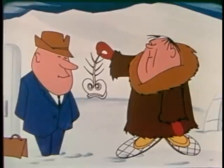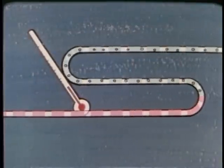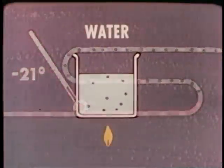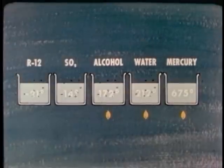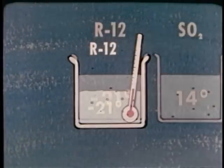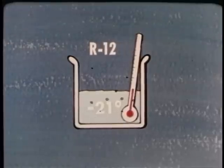Now let's consider some additional points that many refrigeration students have trouble understanding. In the evaporator, the temperature may be very low — perhaps 21 degrees below zero — and yet the refrigerant is boiling. How can anything boil at such a low temperature? Water boils at 212 degrees, but other substances boil at other temperatures, some higher than water, some lower. The refrigerant known as R12 boils at minus 21 degrees. There's no mystery about it. It's simply a property of the substance.